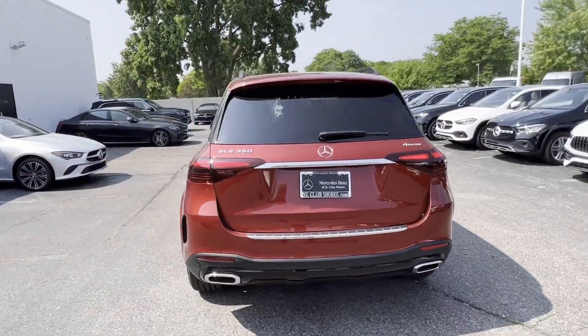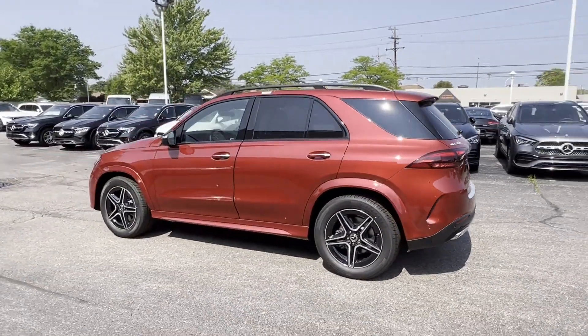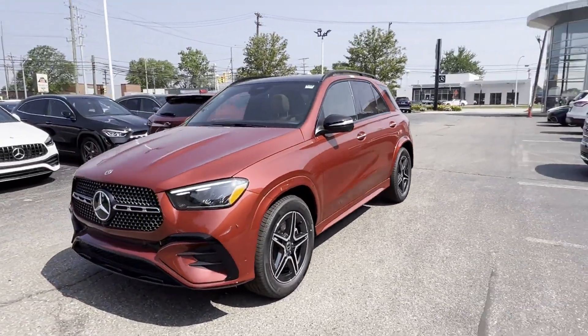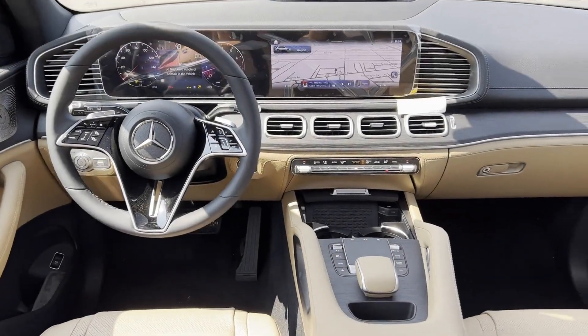such as automatic parking, side view mirrors with turn signals, Wi-Fi hotspot, satellite radio, navigation, turbocharged engine, multi-zone air conditioning, blind spot monitor, all-wheel drive, and heated side view mirrors.